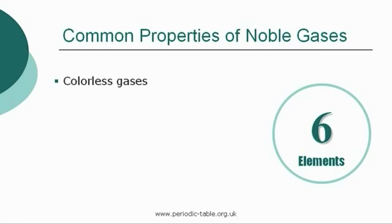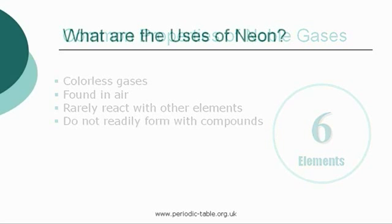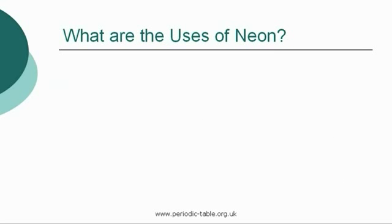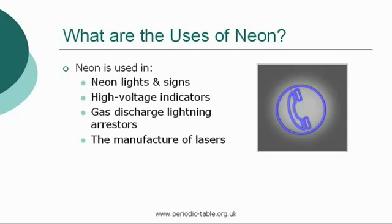All of these gases are colorless, found in air, and make up around 0.96% of the atmosphere. They almost never react with other elements and do not readily form compounds. Once the properties of an element have been established, we then have the ability to identify how it can be used. Neon is used in neon lights and signs, high voltage indicators, gas discharge lightning arrestors, and the manufacture of lasers.